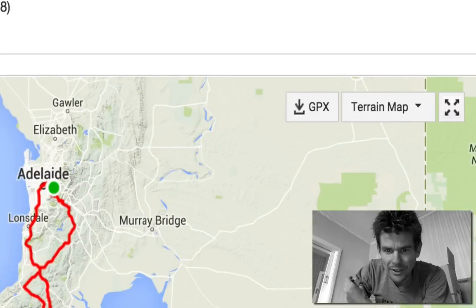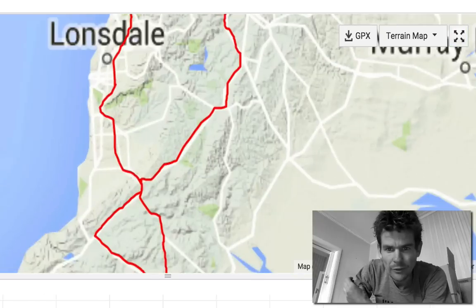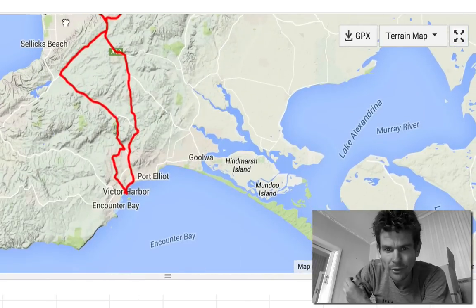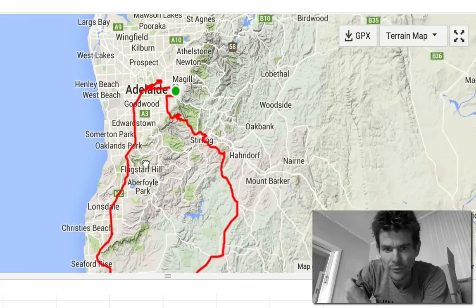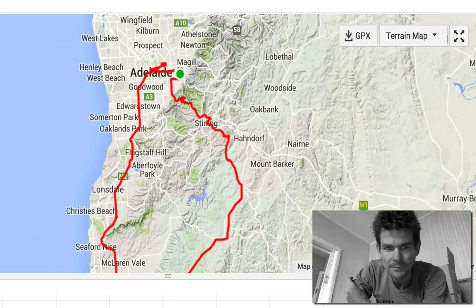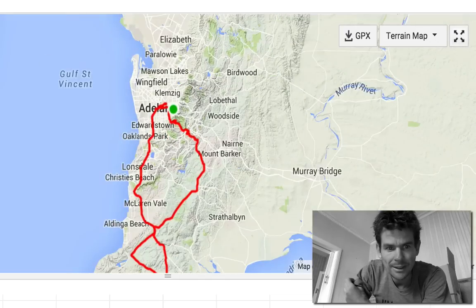We did a little loop down to Victor Harbor — coast to coast — and then rode back with Adam. Just the two of us rode back from Victor Harbor. Good stuff. Only got one flat tire. A good day overall.